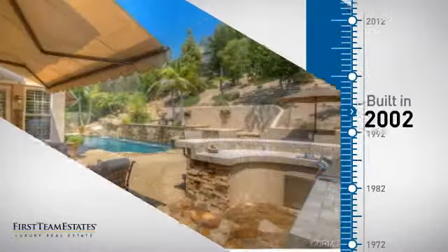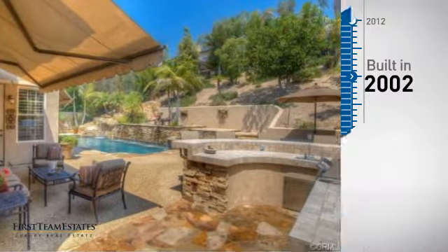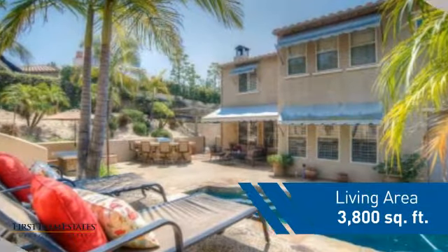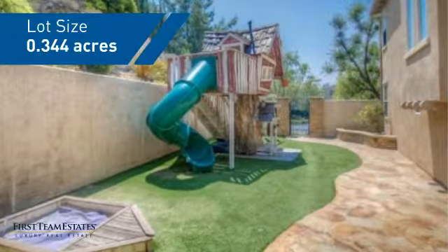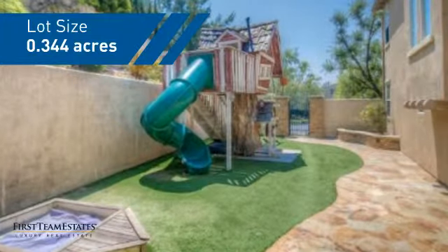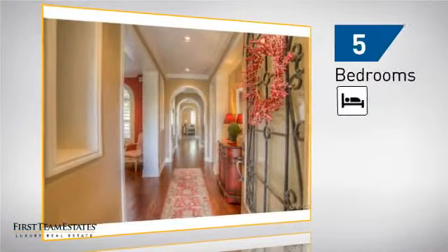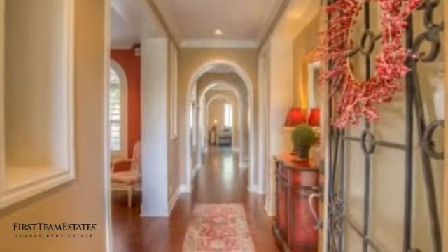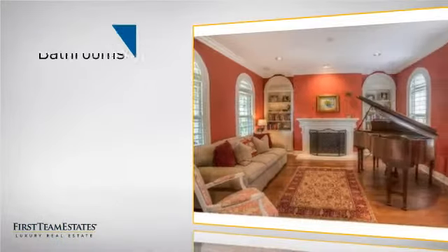This property was built in 2002 and features over 3,700 square feet of space, giving you a spacious layout to play host or kick back and relax after a long day. Inside, you'll find five bedrooms, so everyone has a private space to come home to, as well as four bathrooms.